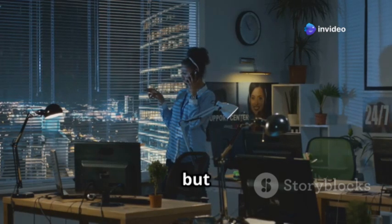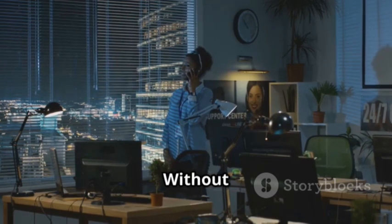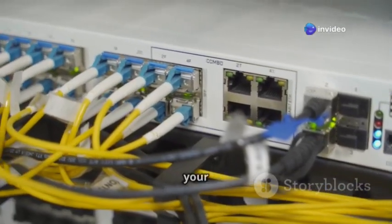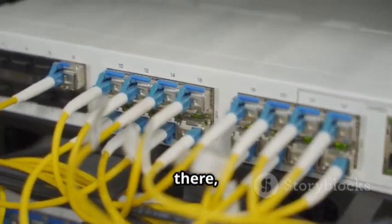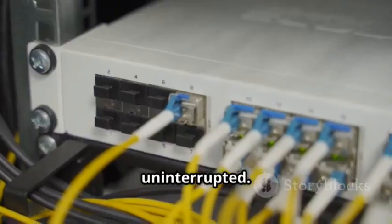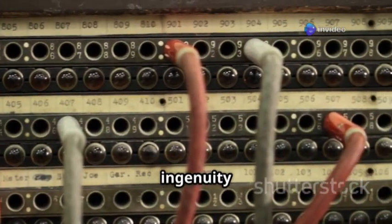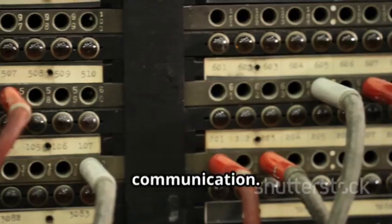SS7 might sound technical, but it's the reason you can call someone across the country or even the world. Without it, our modern communication systems simply wouldn't function as seamlessly as they do. It handles the complex signaling and routing that connects your phone to theirs. Every time you make a call or send a text, SS7 is there, working tirelessly in the background. This system has been around for decades, and it's a testament to the ingenuity of its designers that it has stood the test of time and continues to be a backbone of global communication.